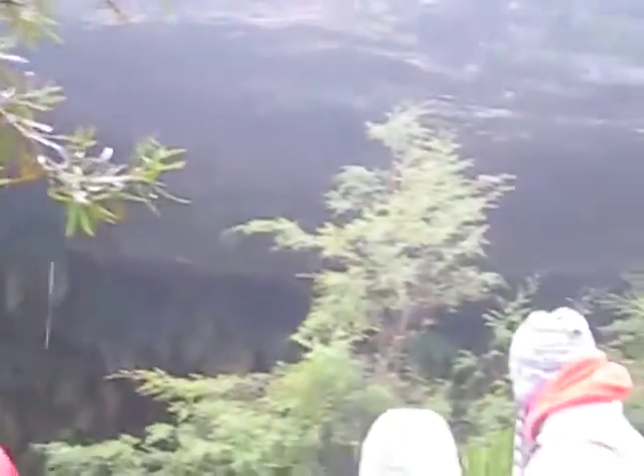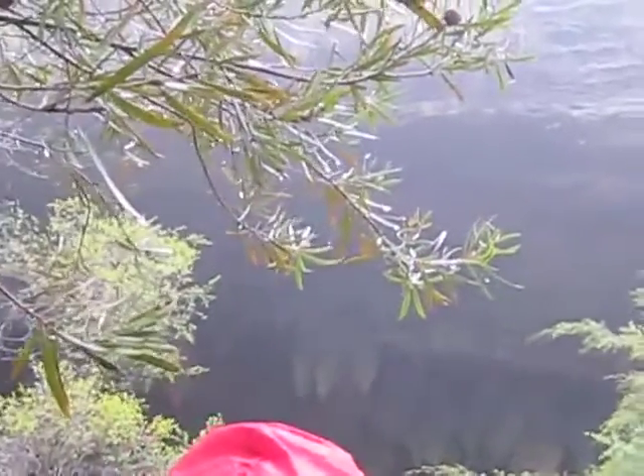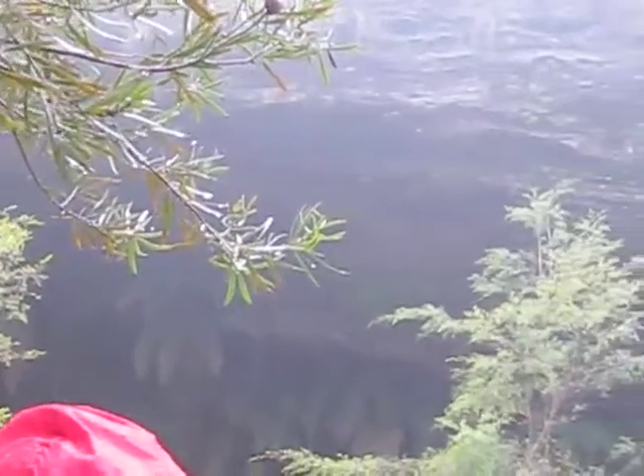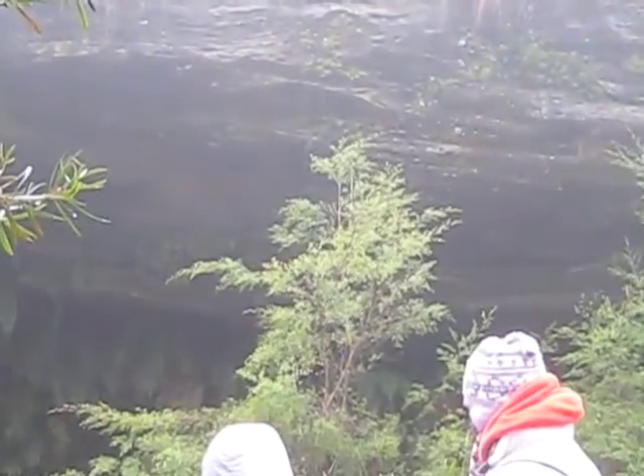The sandstone has been layered down and formed over time into hard layers. This is a Permian sandstone, but in this area they call it Blue Mountain sandstone.